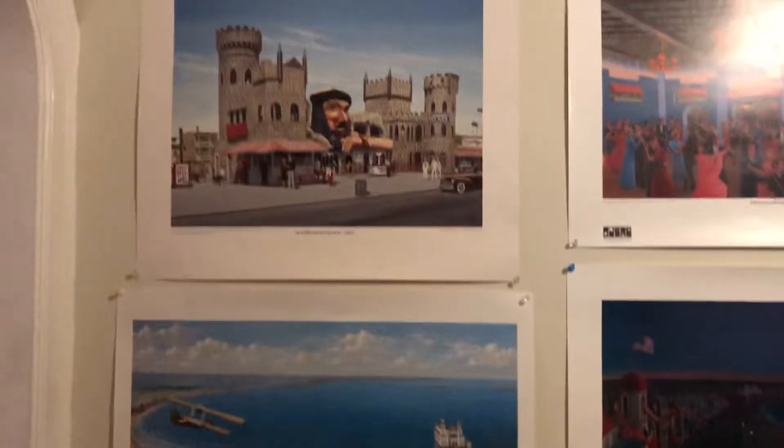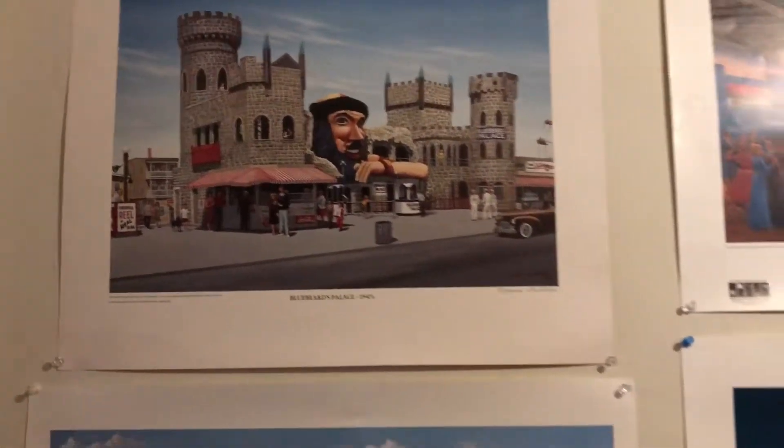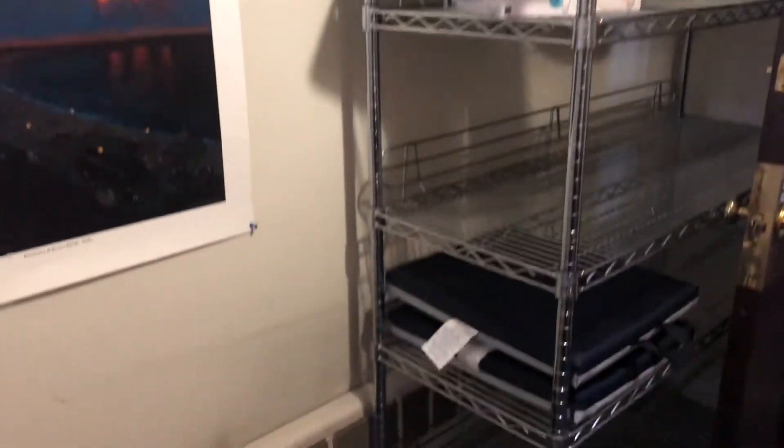Talk about these Revere Beach posters. So the Revere Beach posters — some of them are signed, some of them aren't, but they're really cool. Fireworks on Revere Beach in the 1930s, Ocean View Ballroom from the 30s, in the 40s Blueberry Yards Palace, and we have another one with the Hippodrome. We also have about six chrome shelving units.